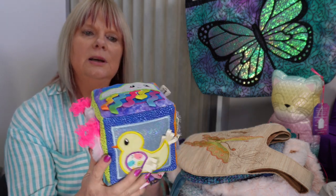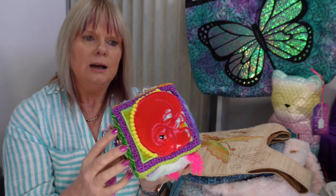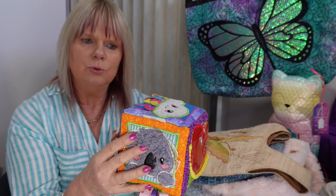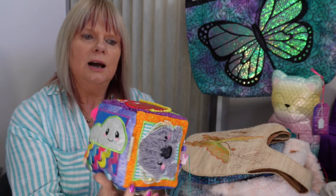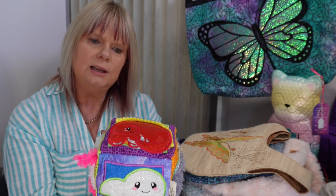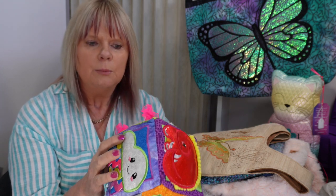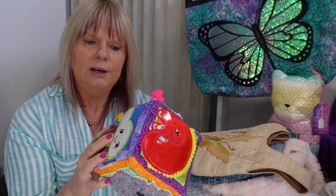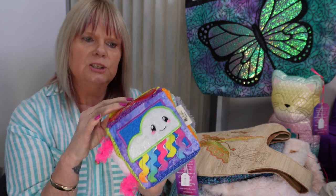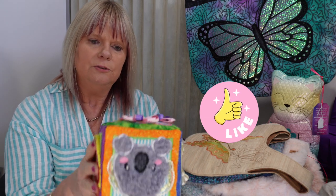This is another Sweet Pea embroidery design made in the hoop. All of the sections are embroidered and then after you've finished doing all the embroidery you stitch them together to make your cube. You can put bells inside if you want some sound — it's a good sensory type of baby block. I was selling this one for $50.